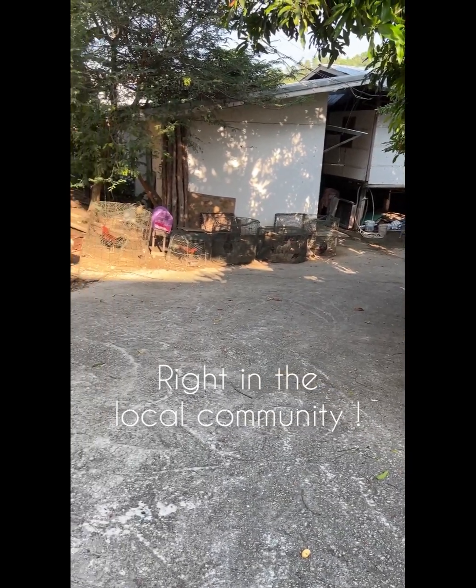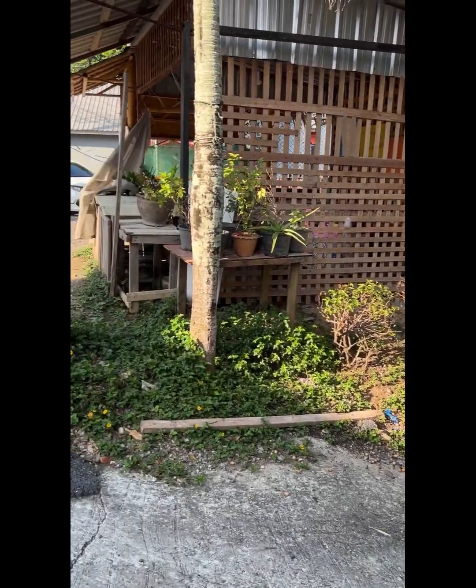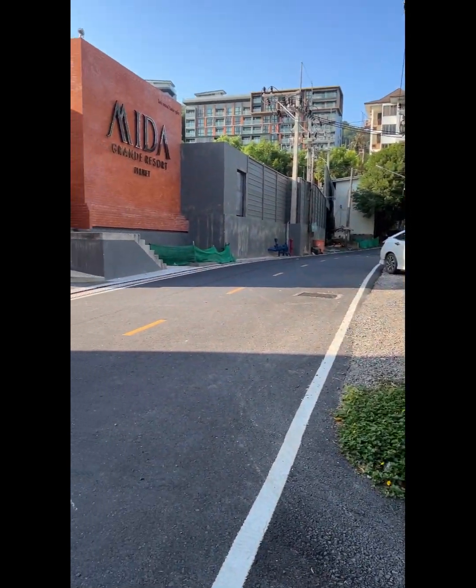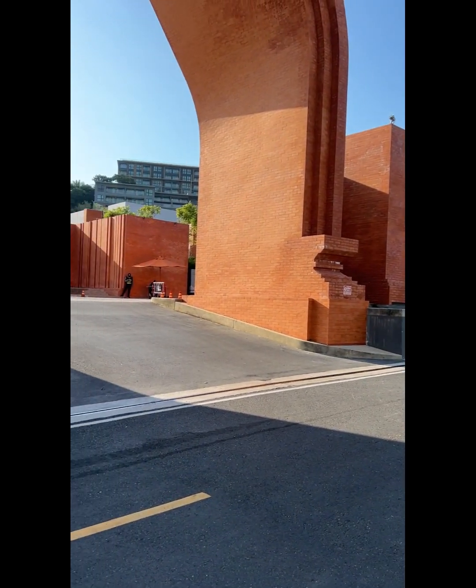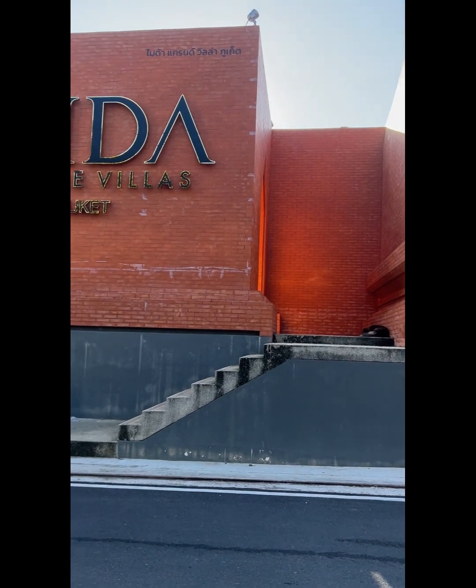One thing I like about Maeda Grand is that you're right in the local community. You'll hear a motorbike going past, people going off to work, and this is this fabulous resort right here in the local area.